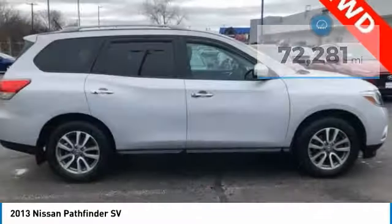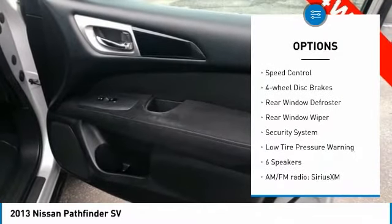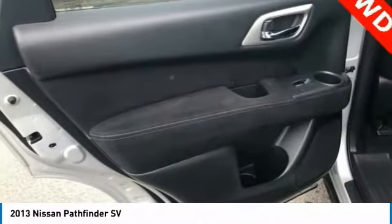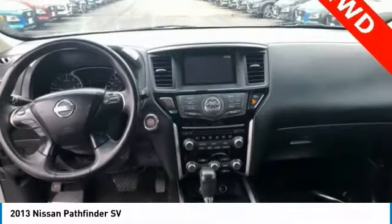Here are some of this vehicle's great options: electronic stability control, brake assist, traction control, remote keyless entry, speed control, four-wheel disc brakes, rear window defroster, rear window wiper, security system, low tire pressure warning.